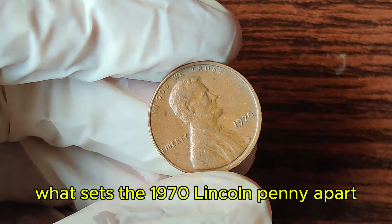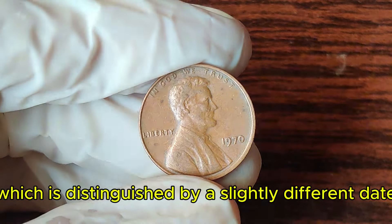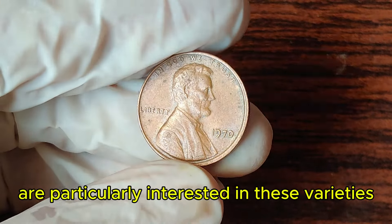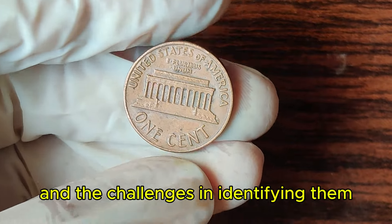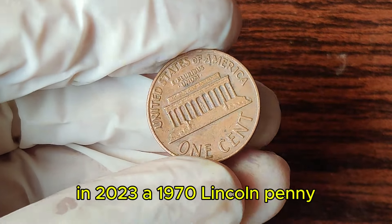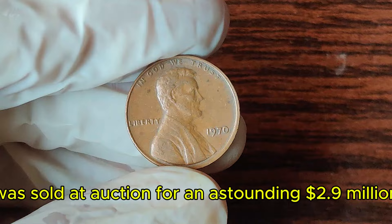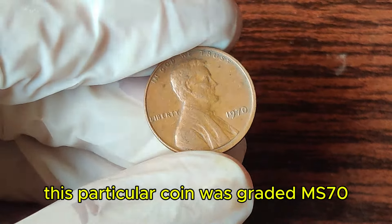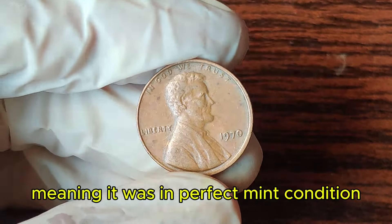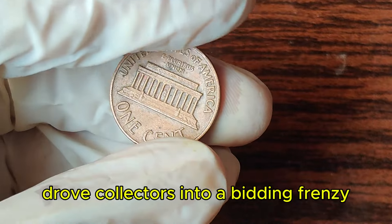What sets the 1970 Lincoln penny apart are its rare variations. The most notable is the 1970-S small date variety, distinguished by a slightly different date design. Collectors are particularly interested in these varieties due to their rarity and the challenges in identifying them. The real treasure lies in error coins and those with exceptionally high grades. In 2023, a 1970 Lincoln penny in pristine condition sold at auction for an astounding $2.9 million, graded MS-70, the highest possible grade. The combination of rarity, historical significance, and impeccable preservation drove collectors into a bidding frenzy.